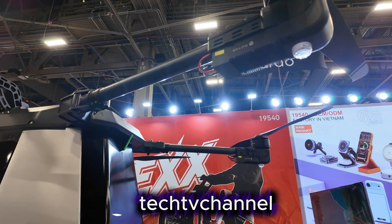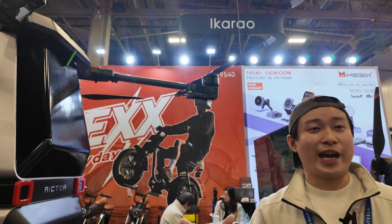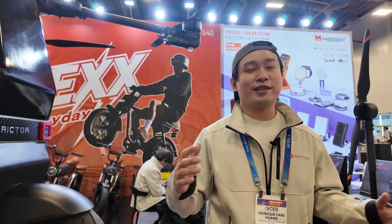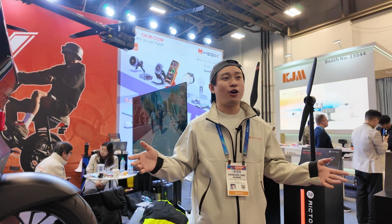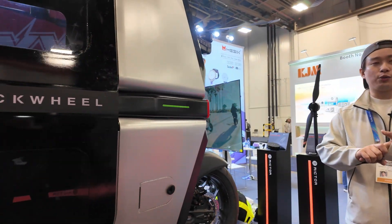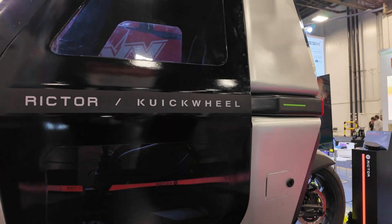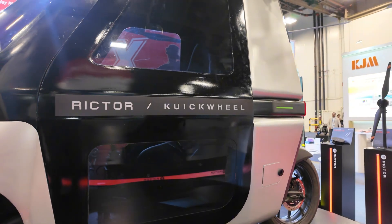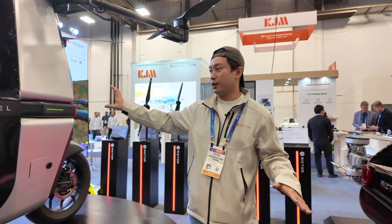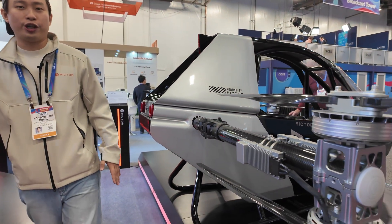We want to free people from a steel cage called cars. In the future, you're not going to be stuck in highway traffic — you can just go up to the sky and go anywhere you want. At Richter, as I mentioned, we produce all kinds of e-mobility, and the Evertor and the e-flying motorcycle represent the future.